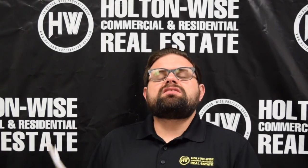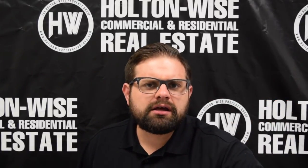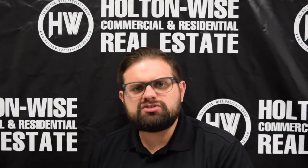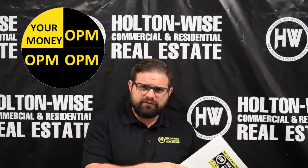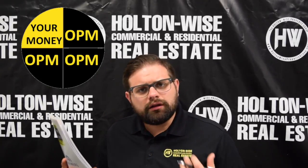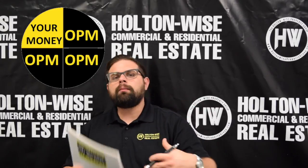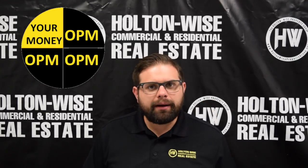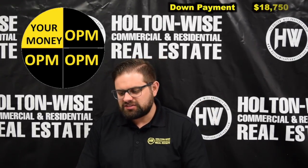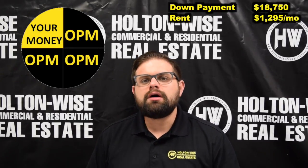This property is literally the epitome of turnkey — you don't have to do anything. This is such an awesome property to utilize other people's money. The number one reason you should be buying rental property is its ability to allow you to leverage — to utilize other people's money. As investors, we need to put down 25% and the bank loans us the other 75%. At $75,000, all you need out of pocket is your down payment: $18,750.